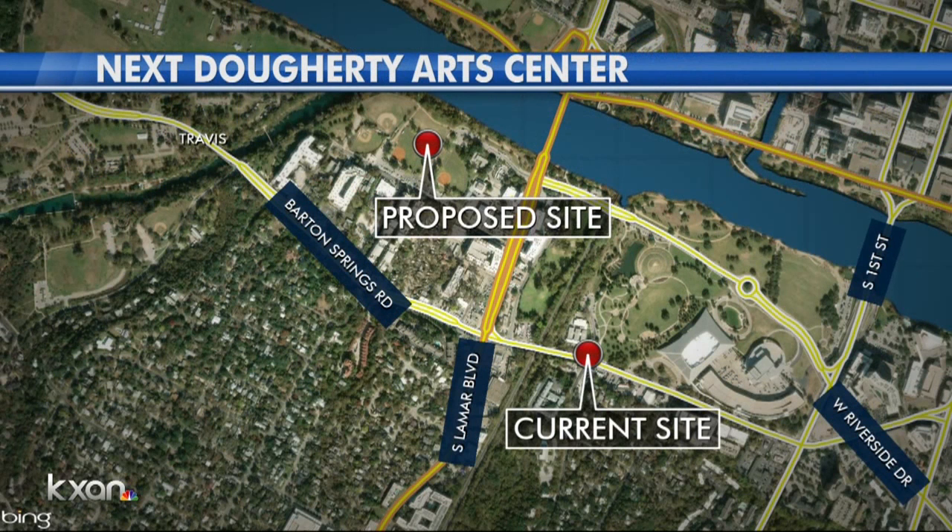Butler Shores is being considered for the next center, a little more than half a mile away from the Doherty Center. There are still several logistical challenges ahead, including final approval from city council. There's no timeline yet for when those plans might come together.